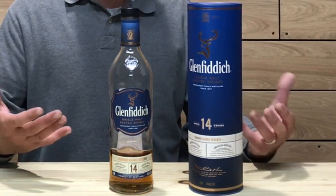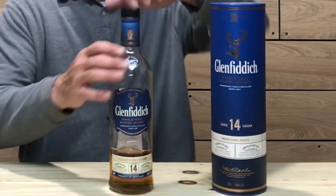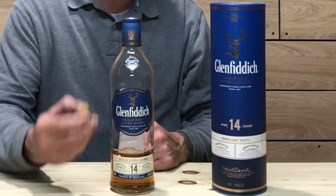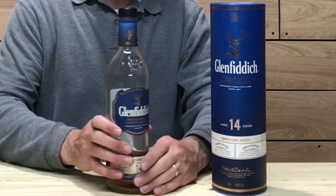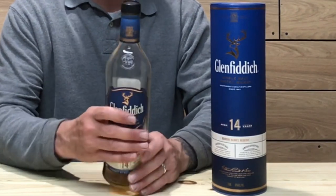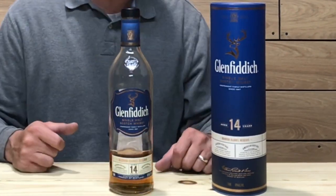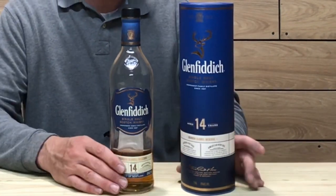As far as the bottling goes, it is once again the typical Glenfiddich bottling. The cork is synthetic — it has a synthetic cork with a plastic top on the bottle — and it has that classic signature Glenfiddich triangle shape to the bottle, which fits the hand nicely. Right down here you have the 14-year age statement. Pretty cool bottling and packaging. I love what Glenfiddich is doing with their packaging.